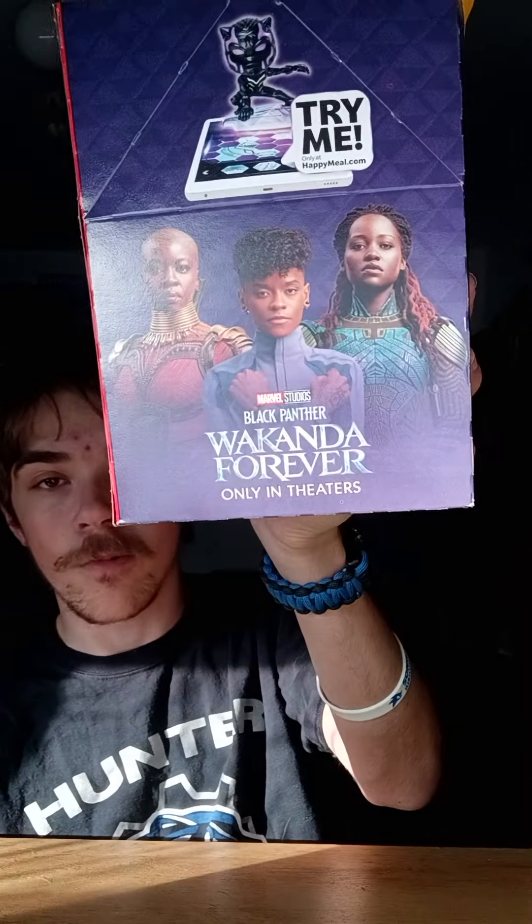Originally we were gonna do Thor Love and Thunder but I didn't get the whole set — I almost did but I just needed one more and didn't get it. So I got my black shirt on to fit the theme, and the McDonald's Happy Meal toy review we're doing is for Black Panther: Wakanda Forever. I did not expect I would get the whole set!